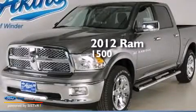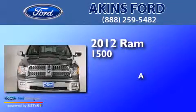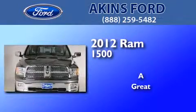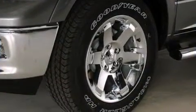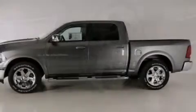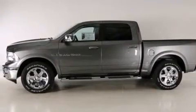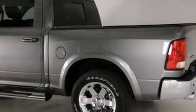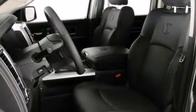This is a 2012 Ram 1500. Its top features include a navigation system, Bluetooth cell phone integration, power adjustable driver pedals, a heated steering wheel, heated seats, 10 perfectly positioned speakers, commercial free satellite radio, big 20 inch wheels, and traction control and stability control systems.